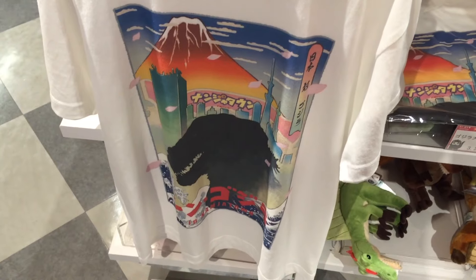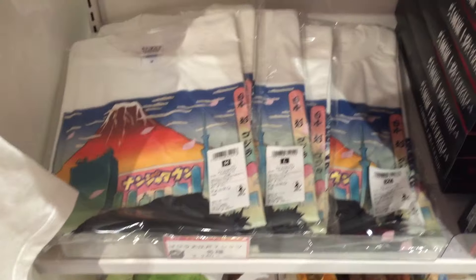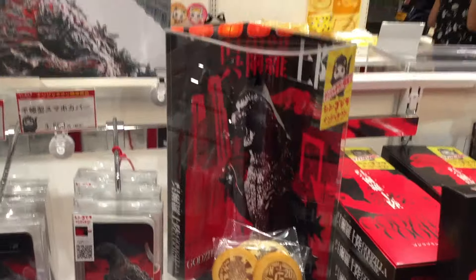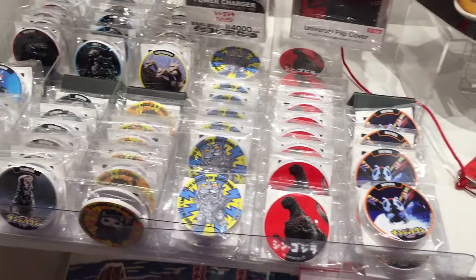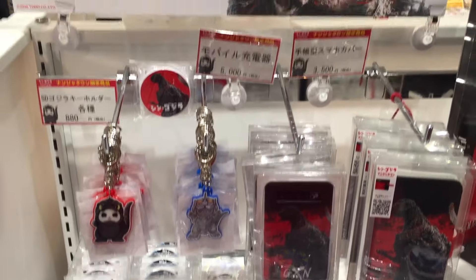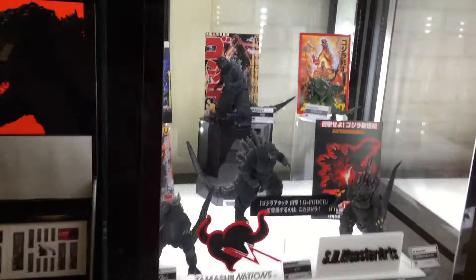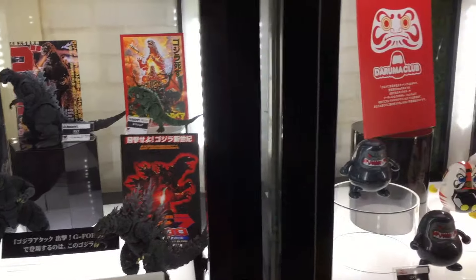Once you go inside they have a little gift shop area — they have a t-shirt for the event, Godzilla cookies, cell phone cases, and these magnet clips. I wasn't really too impressed with the stuff they had for sale, I didn't really buy anything. They also have little keychains with a crossover with the theme park mascot — it's a little cat in a Godzilla suit, kind of cute. They also have a display of SH MonsterArts figures and the Daruma figure line they started recently.